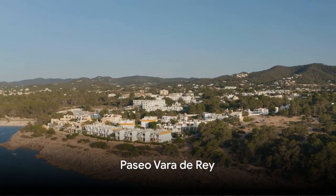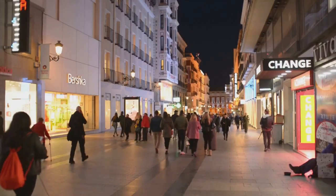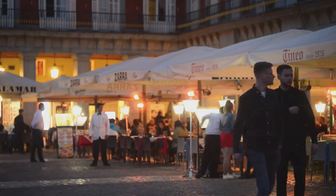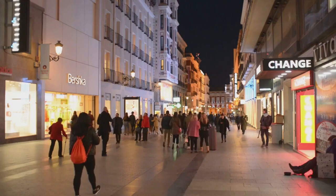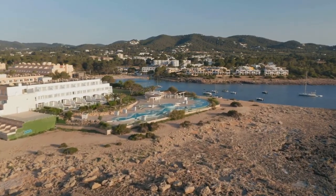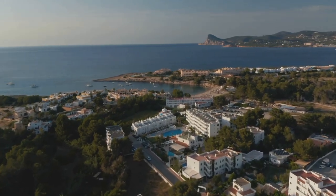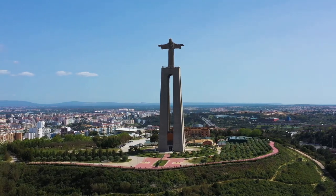Resume your journey in Ibiza at the lively Paseo Varadaray. This bustling promenade is the heartbeat of Ibiza town, a hub of activity and culture that's hard to miss. As you stroll along the palm-lined avenue, you'll feel the vibrant atmosphere that makes this place so unique. It's a melting pot of locals and travelers, all drawn to the energy of this charming boulevard. Take a moment to admire the historical monuments that dot the landscape, each one telling a story of Ibiza's rich past. The monument of General Varadaray, a hero of the Spanish-American War, stands proudly at the center, a symbol of the island's resilience and spirit.